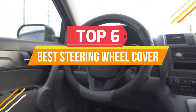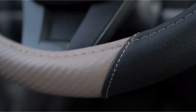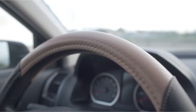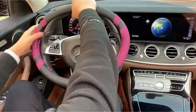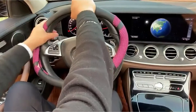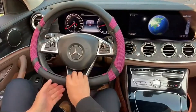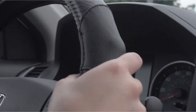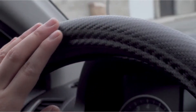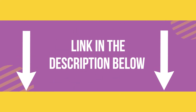When you're driving, you want to be as safe as possible. That means keeping your hands on the wheel at all times. That's why it's important to have a good steering wheel cover. A good cover will keep your hands warm and dry, and protect them from debris and rain. There are a lot of different covers out there, so it can be hard to decide which one is the best for you. In this video, I will review some of the best steering wheel covers so that you can choose your desired one. If you want to know about the price and other information, be sure to check my description. So without any further delay, let's jump into the video.